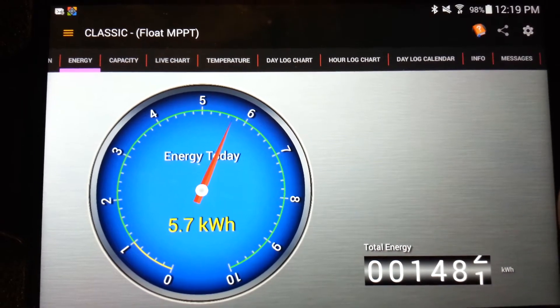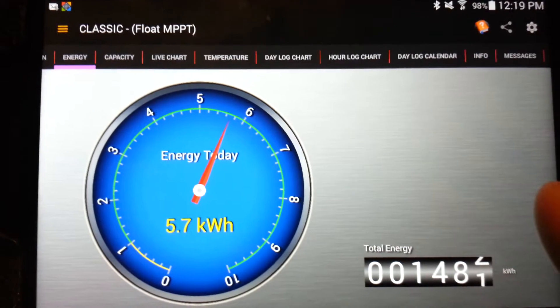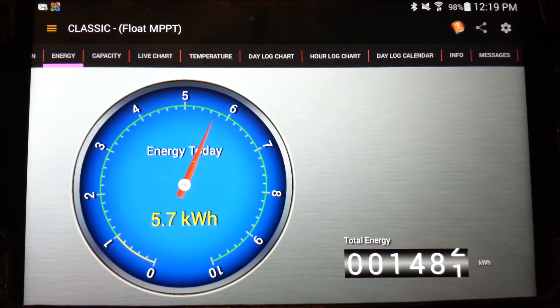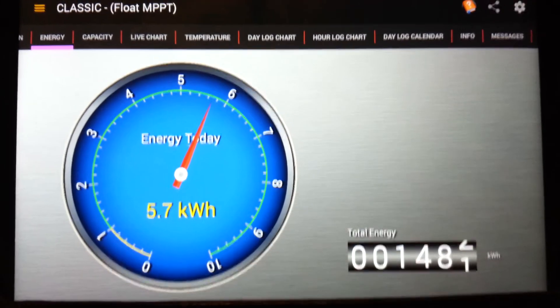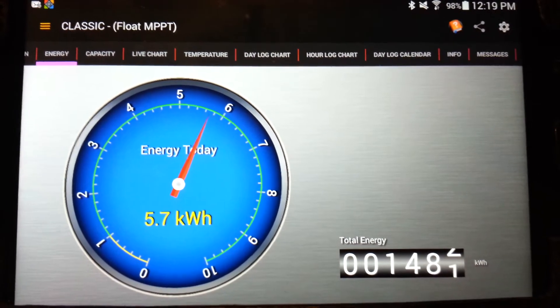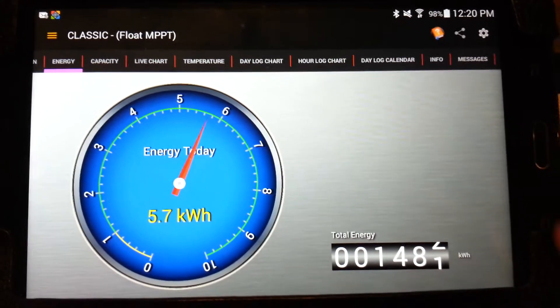The system probably started up around 6:30 to 7 o'clock this morning, so up until now it's 5.7 kWh. Usually daily I see about 12 to 14 kilowatt-hours, depending on how much load I can put on during the day, because often 50 to 70 percent of the time it will go into float and doesn't fully produce all of its available energy.